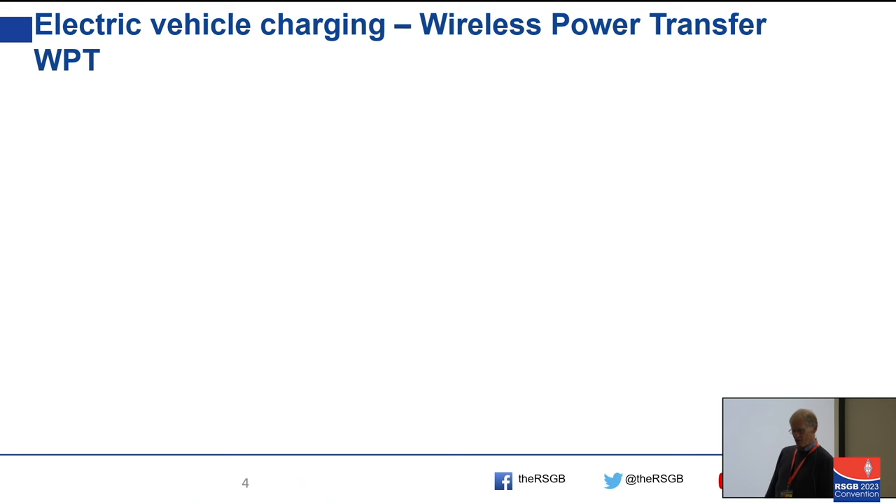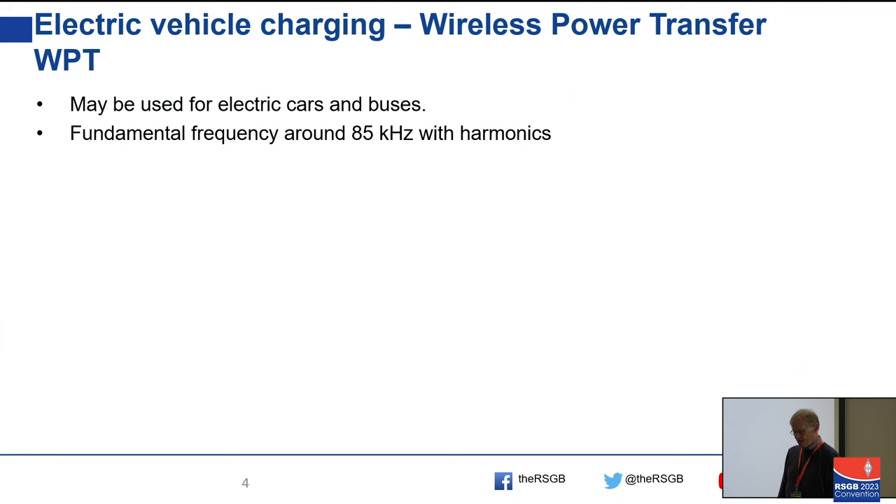We'll start with electric vehicle charging and wireless power transfer. Electric cars or buses could use this, though there's not a great deal of it in use as far as I can see, and much is still being debated in standards bodies. The IARU EMC people are very active in that area. They're switching at about 85 kilohertz. You might say that's well below all the amateur bands — which would be fine if it wasn't for harmonics. You generate a square wave for efficiency and the harmonics go up and up.